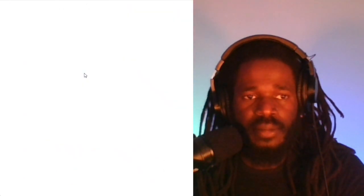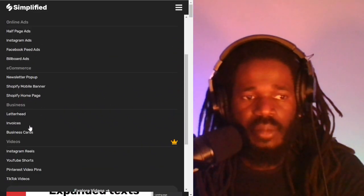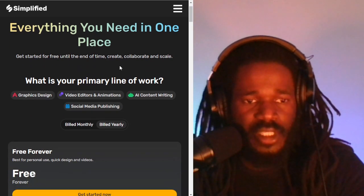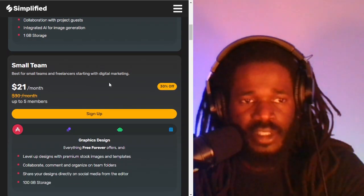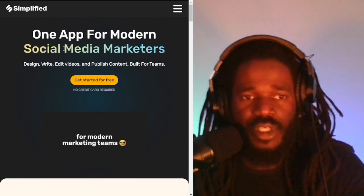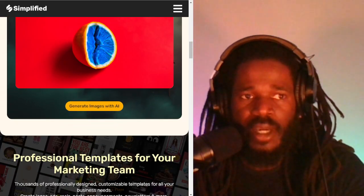The next one is Simplified — another artificial intelligence tool. It says it's everything you need in one place and it's free forever, with a small team plan for $21 a month, so it seems reasonably priced. On the homepage, it says it's one app for video makers and social media marketers, and it also allows you to generate images from text. Worth checking out at Simplified.com.